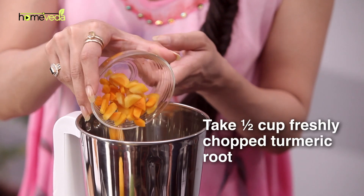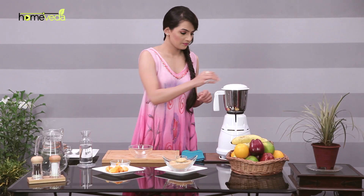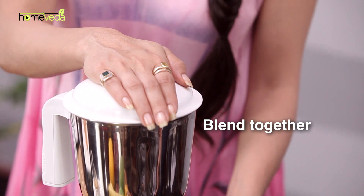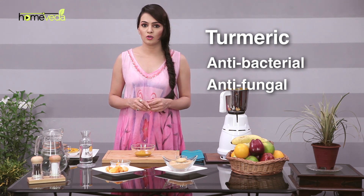Take half a cup of freshly chopped turmeric root in a blender. Add a cup of water and blend this well. Now apply this paste on the affected area. Use this remedy until you see the patch get clear. Turmeric has excellent antibacterial and anti-fungal properties which destroy all kinds of fungi without leaving any scope of reoccurrence.